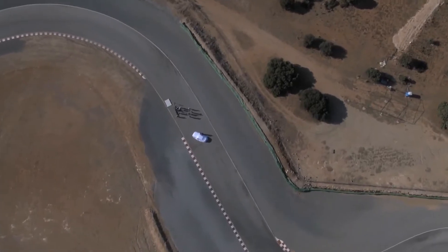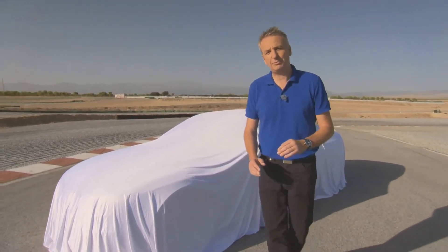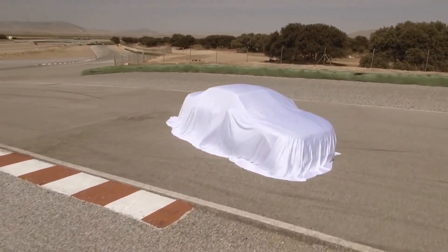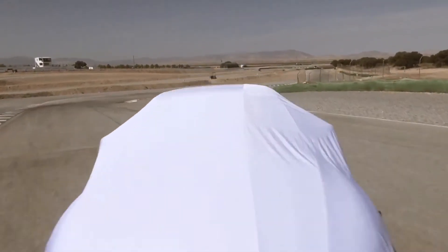I'm Martin Haven and we're going to be unveiling something very special — a brand new member of the Audi family, the Audi RS5 Cabriolet. The design features of this new Audi on their own are enough to make this a special event.